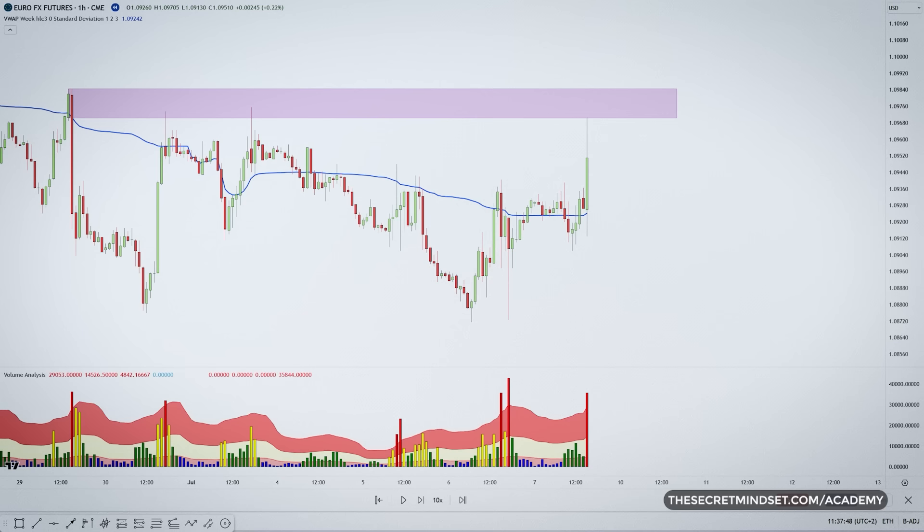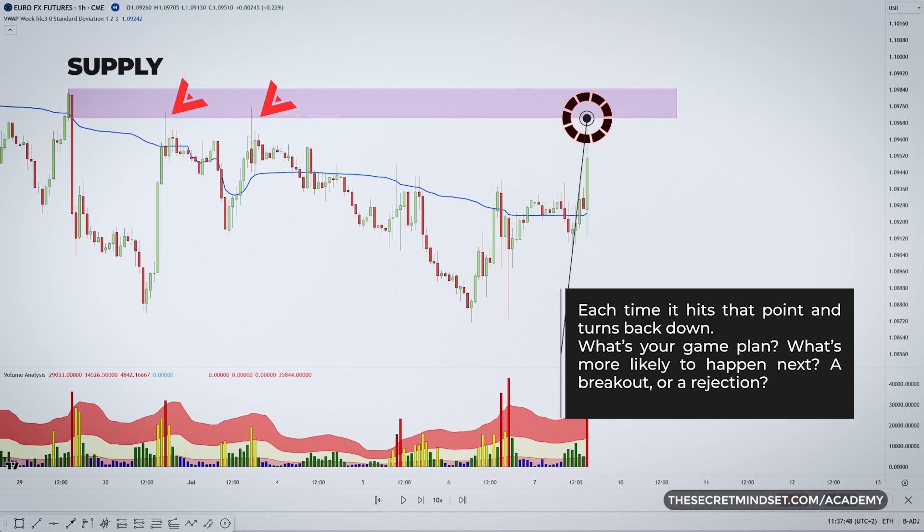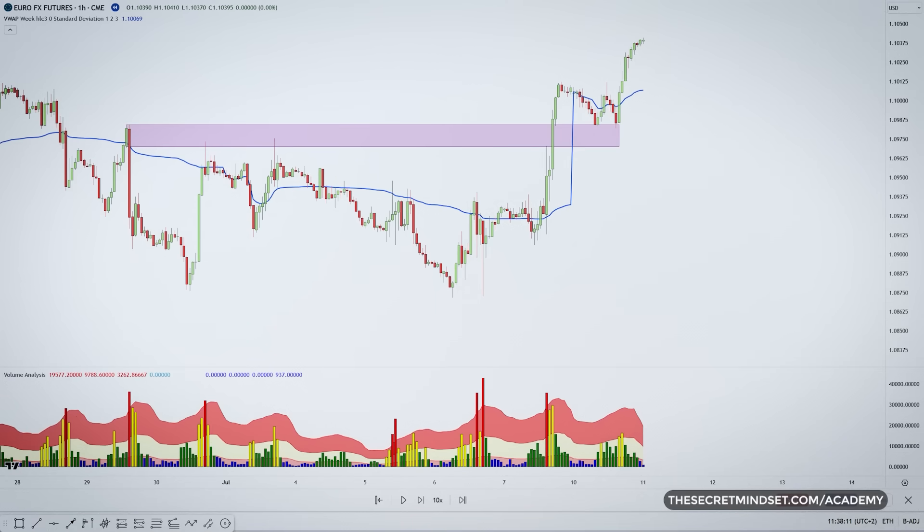You monitor a market and price is trading very close to a key supply area, but no matter how many times it seems close to break, it just wouldn't do it. Each time it hits that point and turns back down. What's your game plan? What's likely to happen next — a breakout or a rejection? After testing that level one more time, it finally went through.